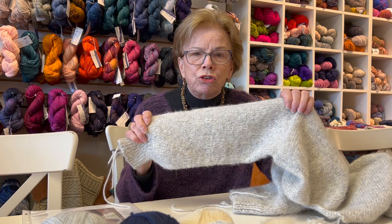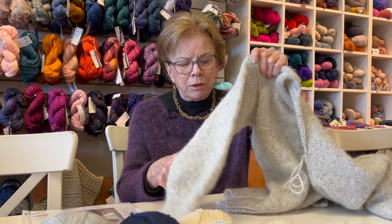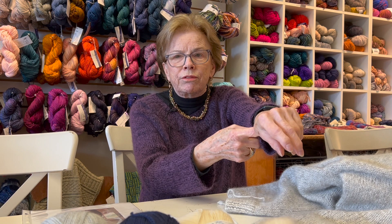Once again — and I've said this over and over — you're going to use your own measurements for the distance between your underarm and your cuff, because of course everyone has different length arms.